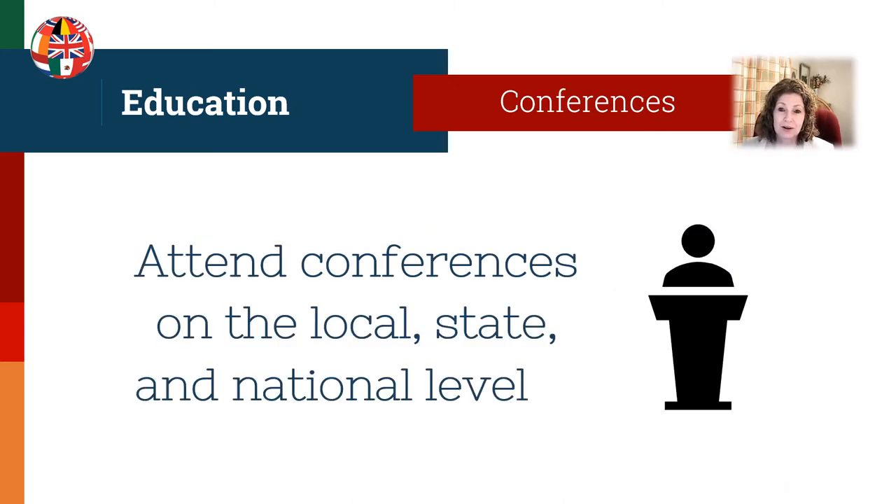Conferences are a great way to get some genealogy education. These are held on many levels — some are online, some are in person. Seek out conferences with classes for your specific research interests. For example, if you are a New York researcher, you could consider the New York State Family History Conference.